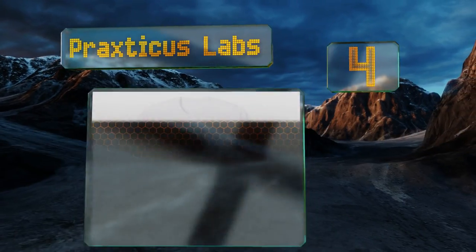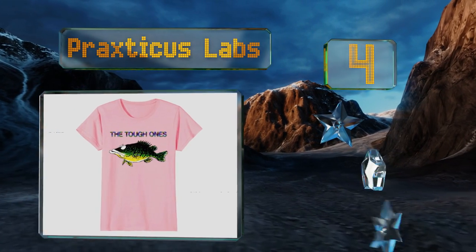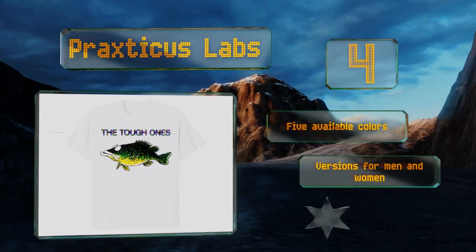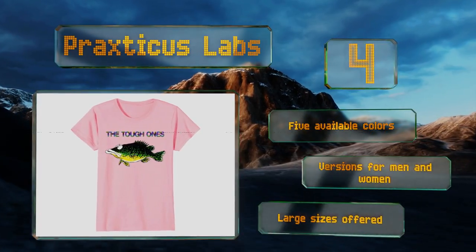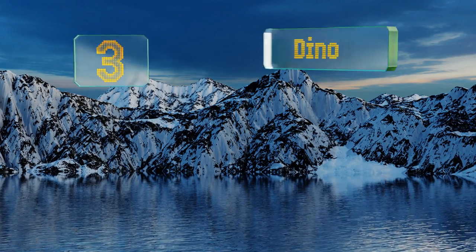Halfway up our list at number four, adults can get in on the fun with this option from Praxticus Labs, based on the popular 'How to Fish and Do It Well' app. It not only includes tips for fishermen hoping to land a big one, but also has instructions on cleaning and cooking what you take home. It's available in five colors with versions for men and women, and large sizes are offered too.